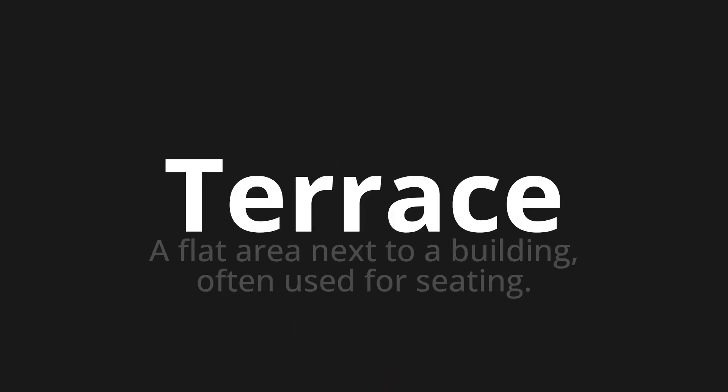Welcome to this pronunciation video. Today we will be focusing on a new word that you might find challenging or entreating. So let's dive into today's word: Terrace, which means a flat area next to a building, often used for seating.